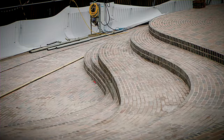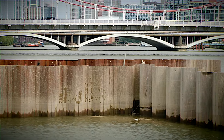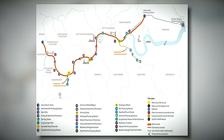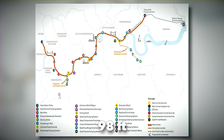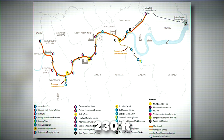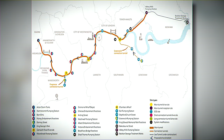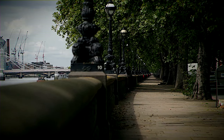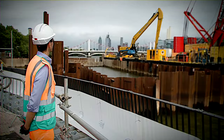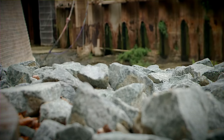The Thames Tideway Tunnel will measure 24 feet in diameter and extend over 16 miles. Beginning at a depth of about 98 feet in Acton, West London, it will deepen progressively, reaching 230 feet below ground at Abbey Mills in East London, and culminating at the Becton Sewage Treatment Works. This tunnel is engineered to manage 34 of London's most polluted sewer overflows, and is expected to operate just 3.7% of the time — equivalent to about four days annually.